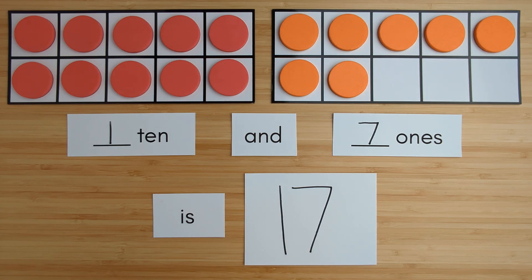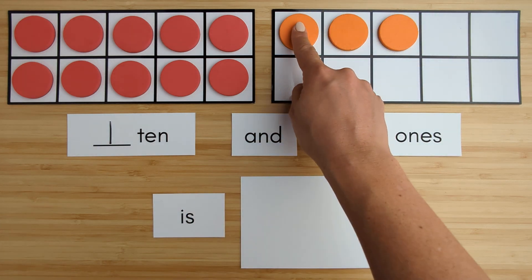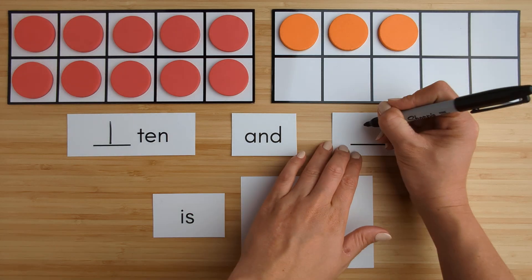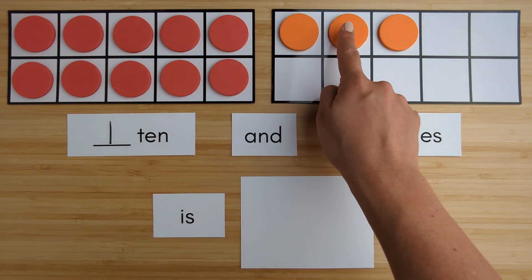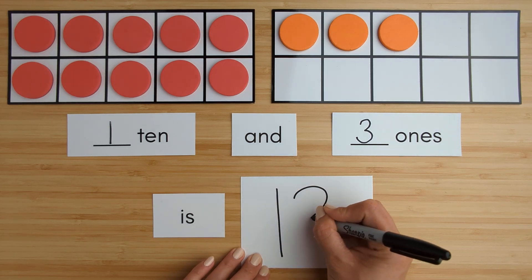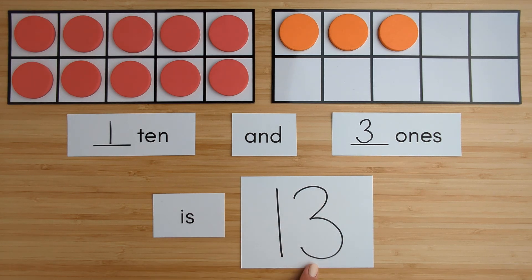Nice job. Let's try another one. Here is 1 ten. Here is 1, 2, 3. 3 ones. 10, 11, 12, 13. 1 ten and 3 ones is 13.